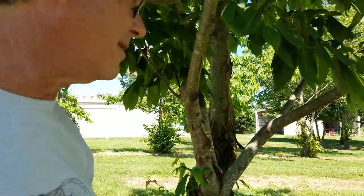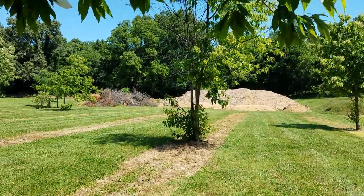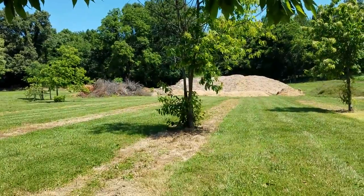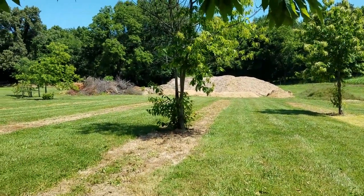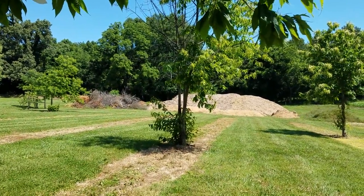The fungus only kills the bark, but it doesn't kill the roots. And so if you walk in the woods today, you can still find chestnut trees sprouting from the base. And therein lies the hope that we can bring them back.